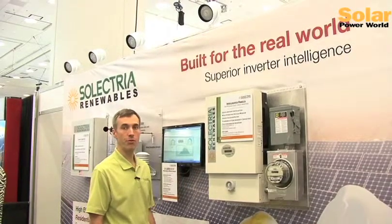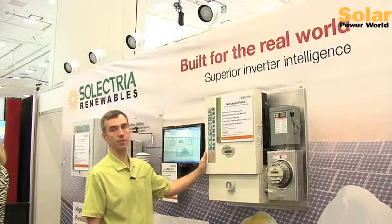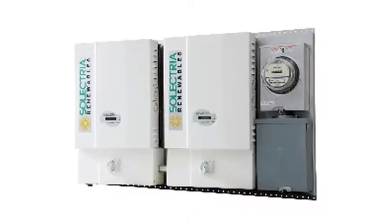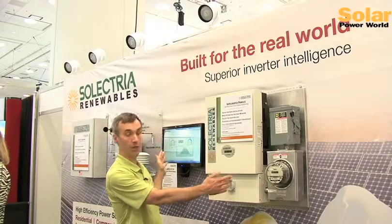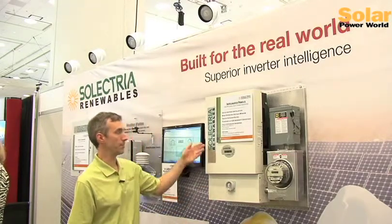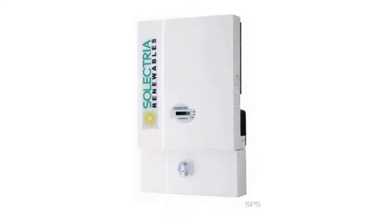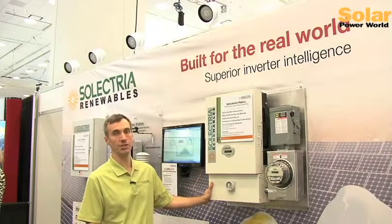Selectria makes a line of three kilowatt to seven-and-a-half kilowatt single-phase inverters that can be used for residential or small commercial, with double panels available with meters, disconnects, breakers, et cetera, up to 15 kilowatts. These are nice for small commercial setups or very large homes, with premium CEC efficiencies and integrated AC-DC disconnects and fused combiners.